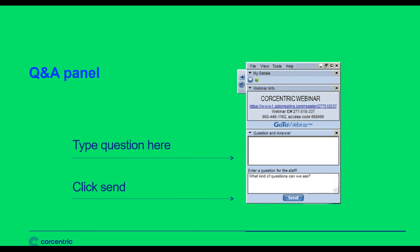A few housekeeping items before we get started. If you have any questions during the course of today's webinar, I encourage you to use the question and answer panel on your GoToWebinar screen. Send us your questions and we'll answer them at the conclusion. If you'd like a copy of the recording, you don't have to do anything — we're going to send it to you automatically.